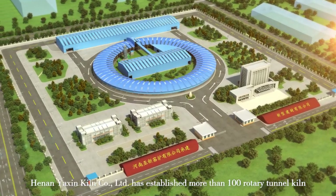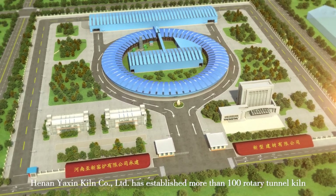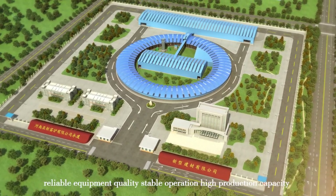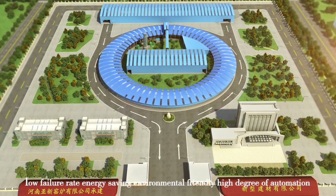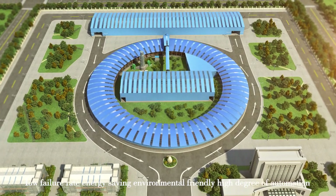Henan Yaxin QN Co. Ltd. has established more than 100 rotary tunnel kilns, which show the features of low investment, short construction period, reliable equipment quality, stable operation, high production capacity, low failure rate, energy saving, environmental friendly, and high degree of automation.